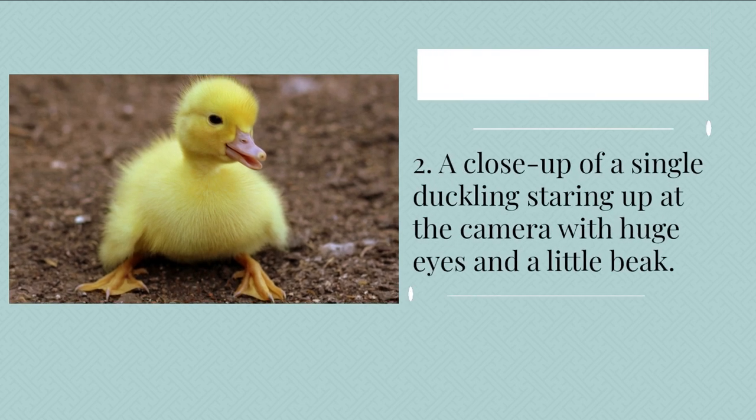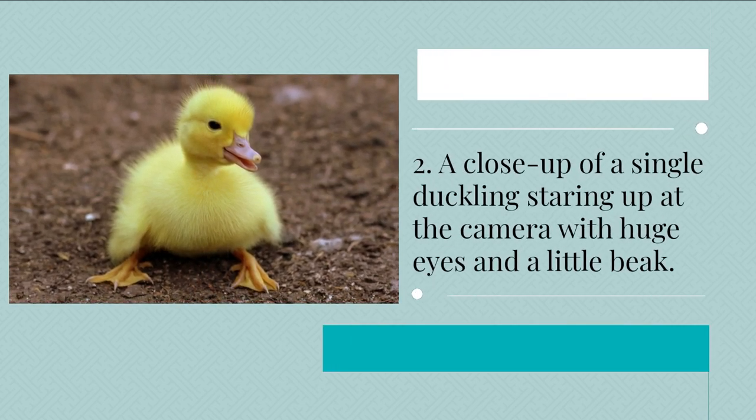2. A close-up of a single duckling staring up at the camera with huge eyes and a little beak.